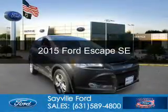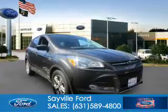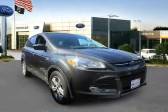This is a used 2015 Ford Escape. It's powered by front-wheel drive, a 2.5-liter four-cylinder engine, and a six-speed automatic transmission.